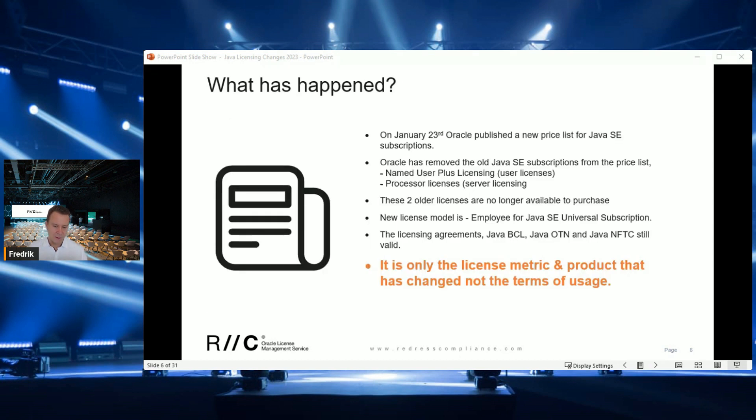On January 23rd, Oracle published a new price list for Oracle Java. The two previous Java products — Java SE Desktop and Java SE for Servers — were removed and replaced with a new product called Employee for Java SE Universal Subscription, with a new license metric: employee. It is important to note that nothing has changed in the licensing agreements or what Java is required to license.